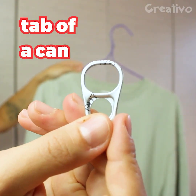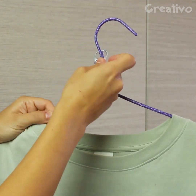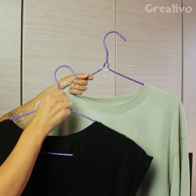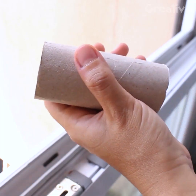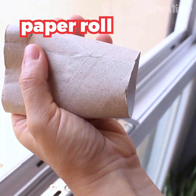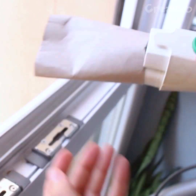Use the tab of a can to save space in the closet. A simple paper roll will help you vacuum in hard to reach places.